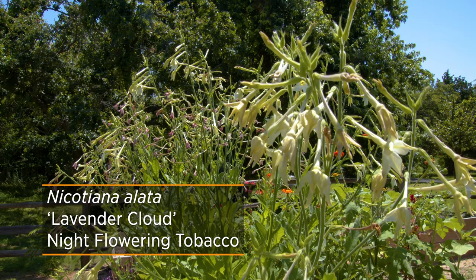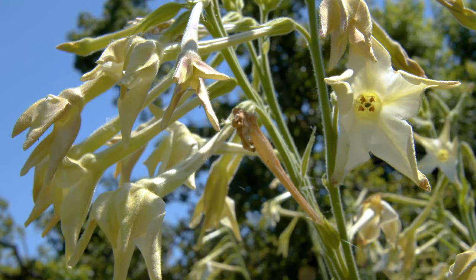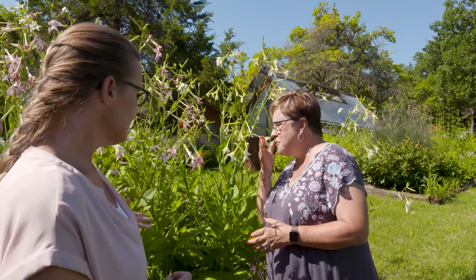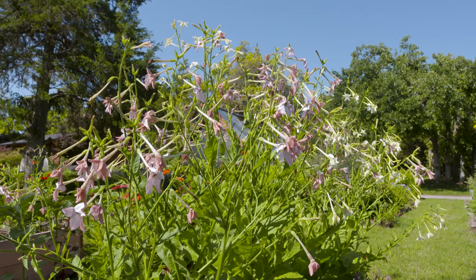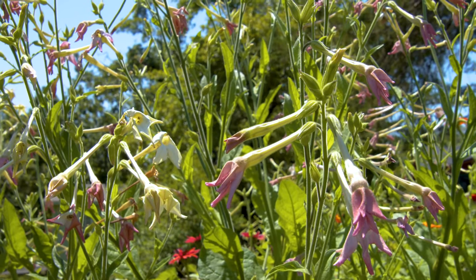There are also some other nicotianas in this area - one of them is peach screamer, and then there's langsdorpii. I have a lot of different things in here for cutting, like tithonia. This one still has the fragrance on it - it smells really good and it's got these long stems. You want to cut them in the evening when they really open, because during the day they start to close down, because they're for moth pollinators.